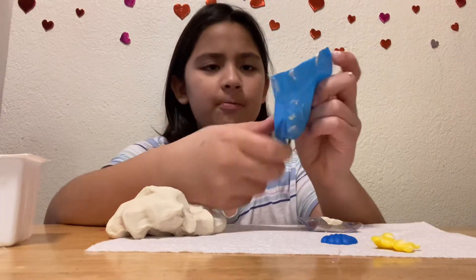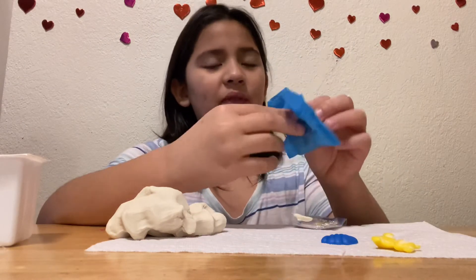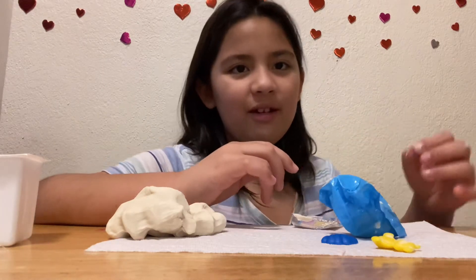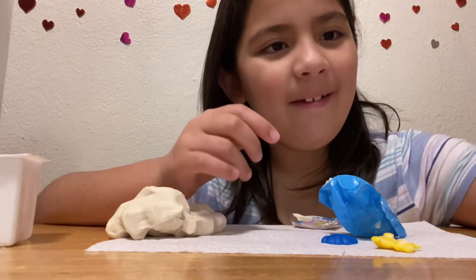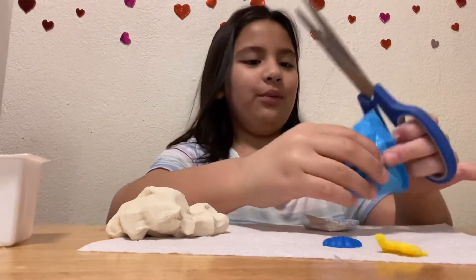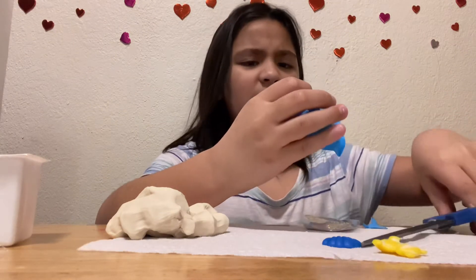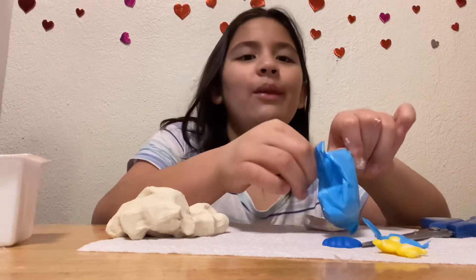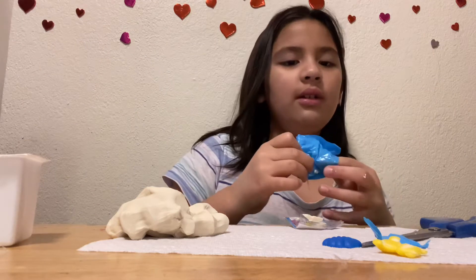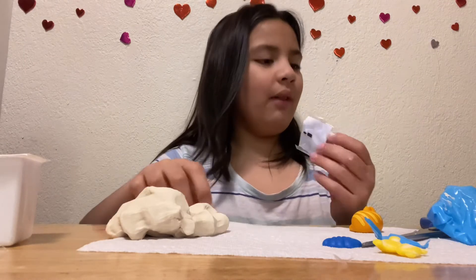Let's open up our package and see who we found — if I can get it open. One sec, I'm gonna grab some scissors. Okay, I got some scissors — now let's really open the package. Wahoo, we're going to see what's inside!